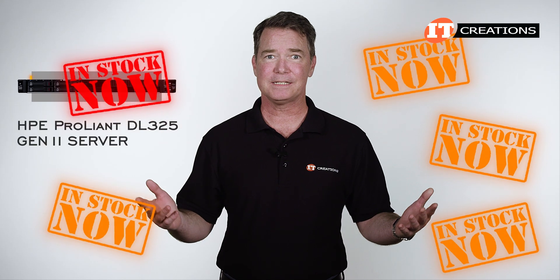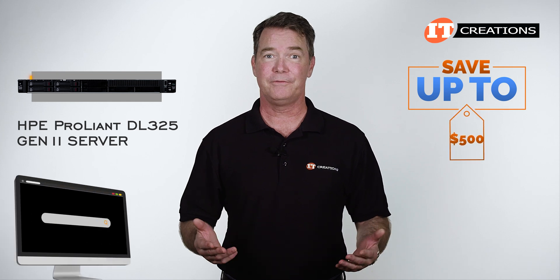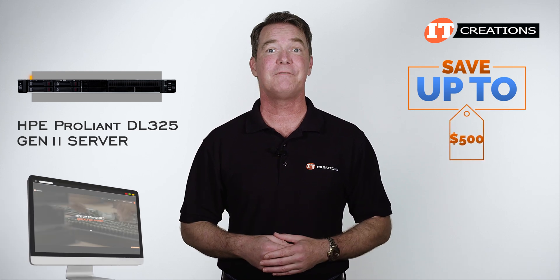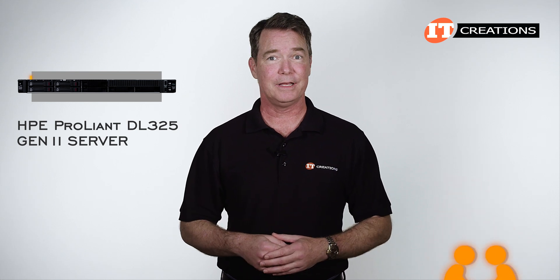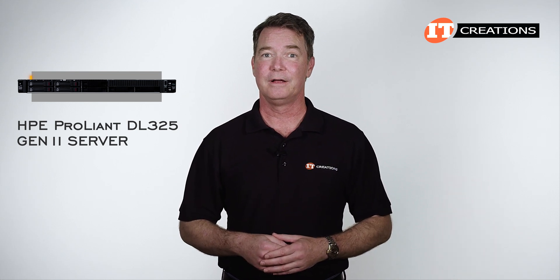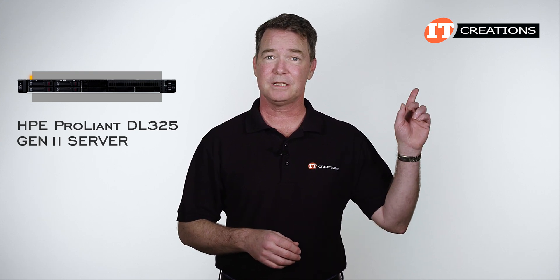Of course we have this system in stock. For a limited time, you can save up to $500 off a system you configure or one listed on our site at $5,000 or more. The only thing you have to do is mention this video to save. For more information on this system or to contact IT Creations, just click that link.